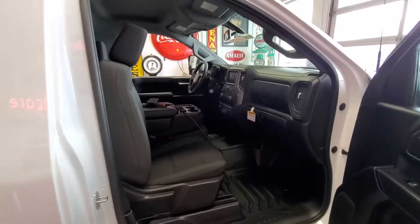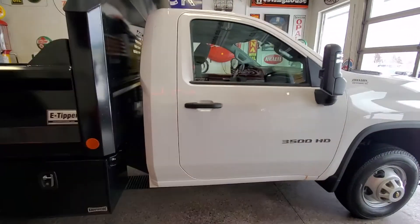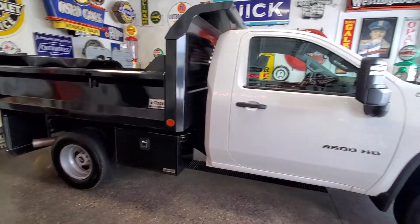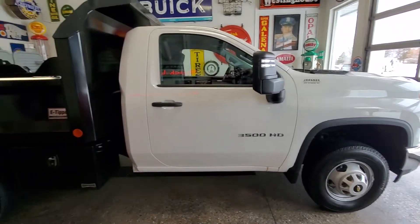That's about it — overall a really nice truck. If you have any questions or would like to set up a test drive, give us a call at 715-246-2261, or call me directly on my cell at 651-246-3525. Thanks a lot and have a great day.